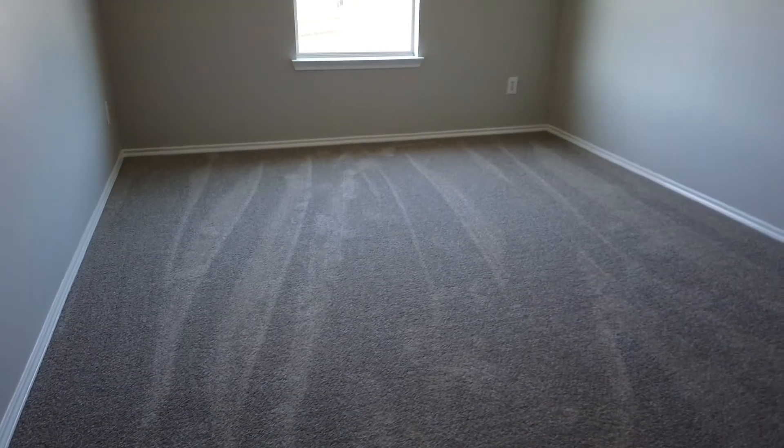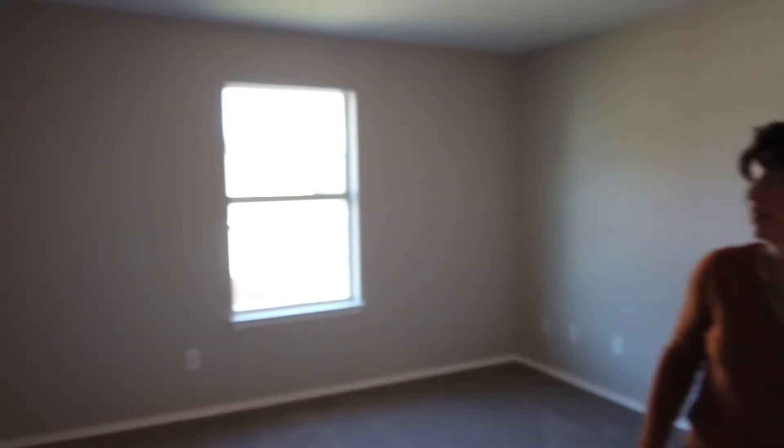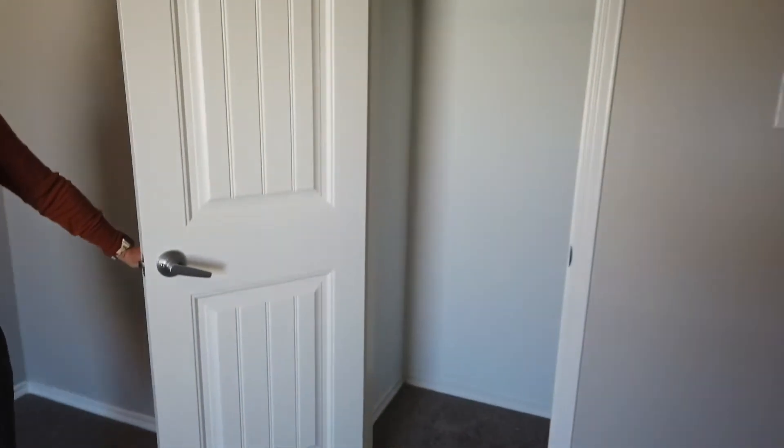There's also a linen closet behind the door. And then two big bedrooms. This is the first one — ceiling fan and a good sized closet. And this is bedroom number three with a good closet as well.